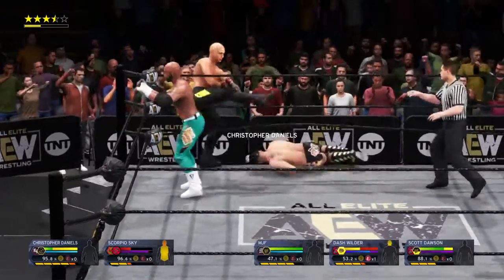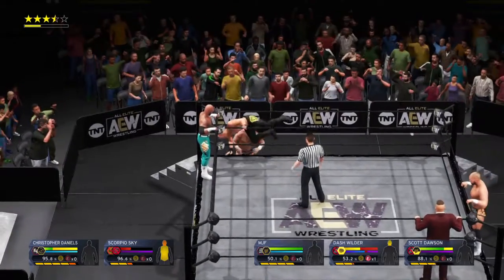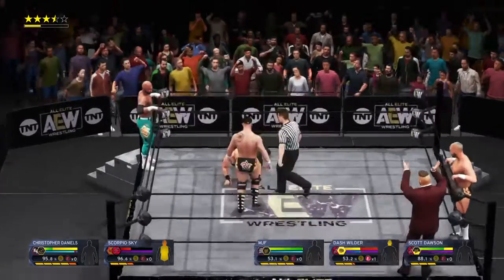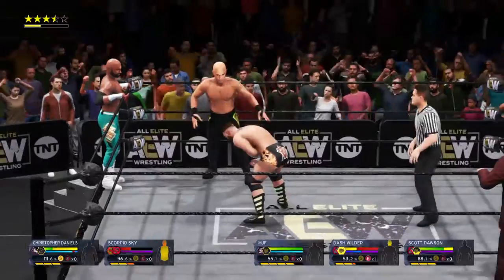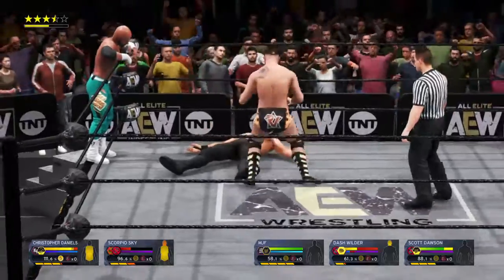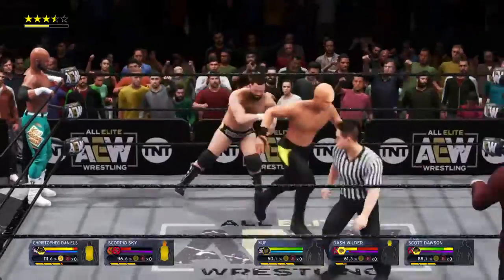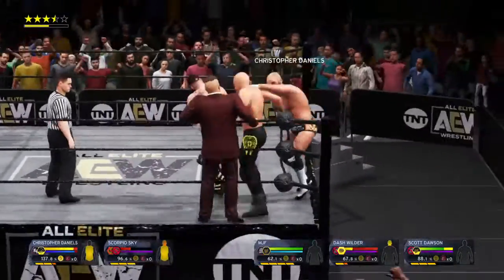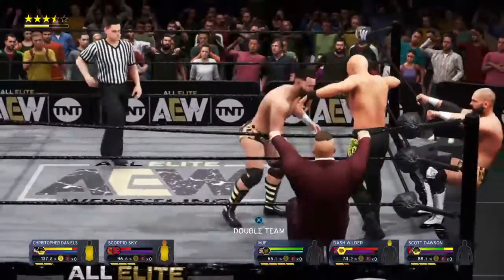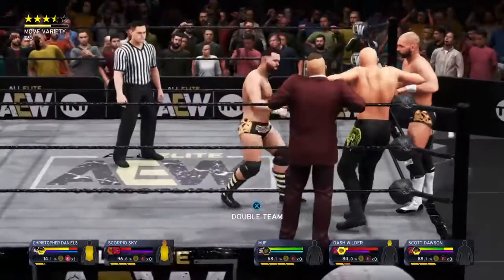Tagged in, gets out of there in a hurry. Great evasion. Great agility there. Spinning heel kick. The curve breaker. He's got his best opportunity right in front of him. That is exactly what Dash Wilder needed. Not looking good right now. Great counter. Impressive in-ring IQ on display. Saw that one coming. What a punch. Bang right in the face.